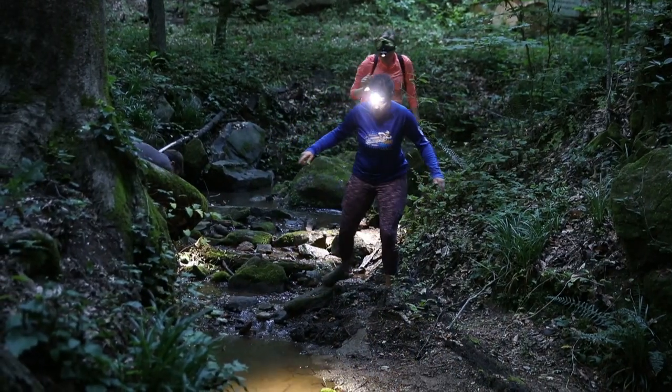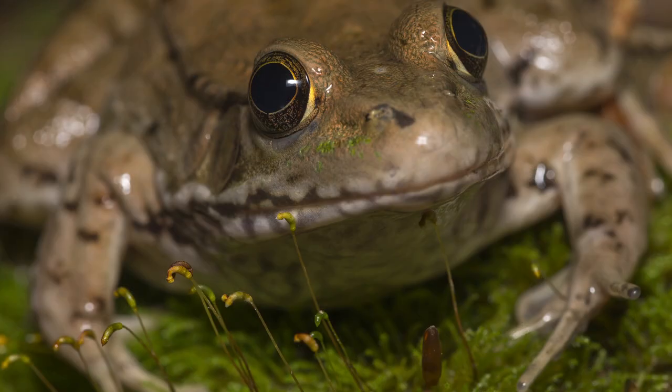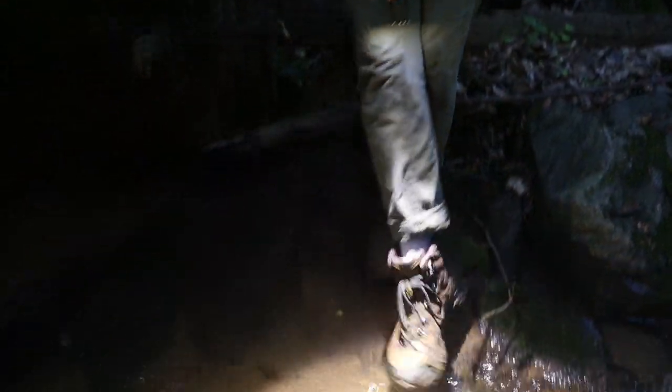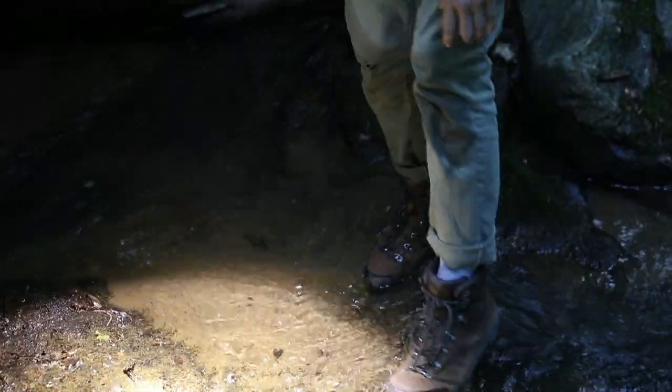Did you guys find this frog in here? Because this is the one that was staring at me — it mocks me. It took a little bit further. I found five sub-adult key lines.